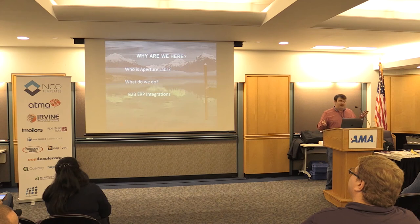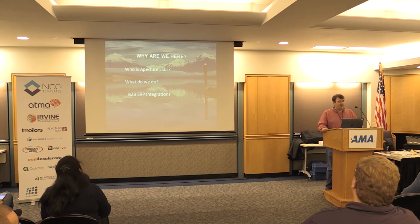So, who is Aperture Labs and why are we here? We're here to let you know who we are, a little bit about what we do, and to talk about B2B ERP integrations.